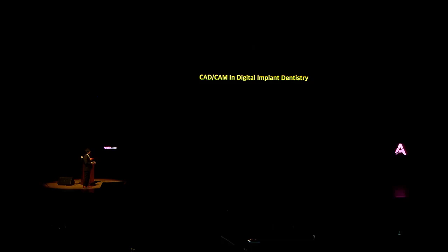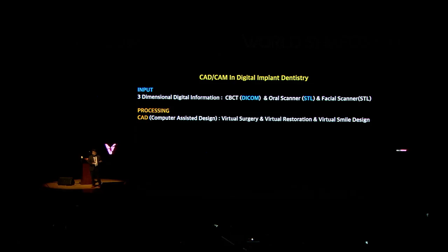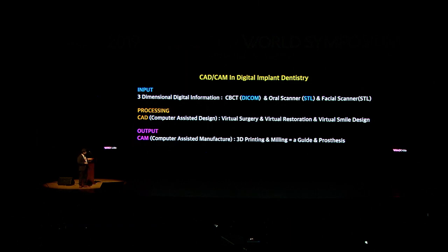To discuss this, let's briefly review the workflow of digital dentistry. We need input — three-dimensional information. One is CBCT, which produces a DICOM file. Second is an oral or facial scanner, which gives us an STL file. With those two inputs, we process through CAD — computer-assisted design — doing virtual surgery and virtual restoration. Sometimes we also do virtual smile design. Then for output, using CAM (computer-assisted manufacturing), we make the guide through 3D printing or milling. Those are the overall procedures.